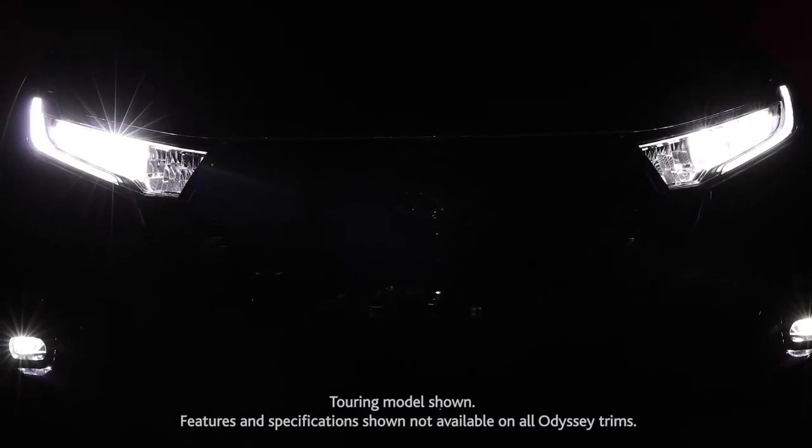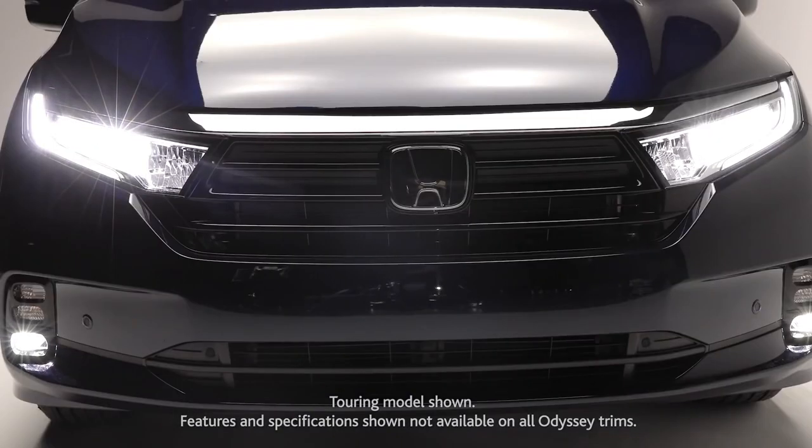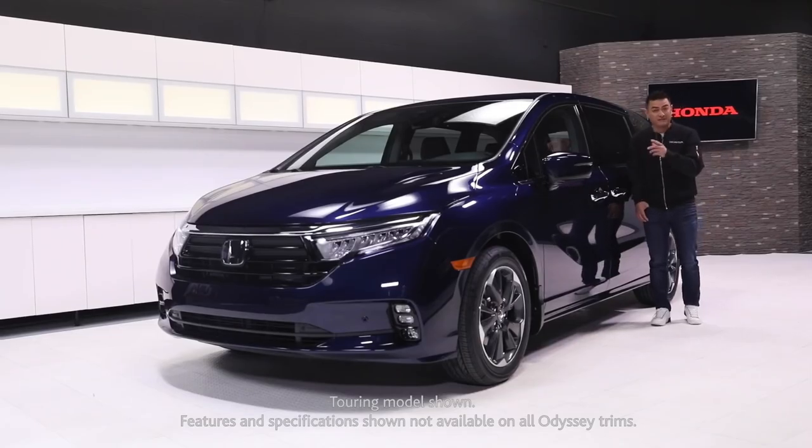Meet the enhanced 2021 Honda Odyssey. Let me introduce you to a world of first-class travel.